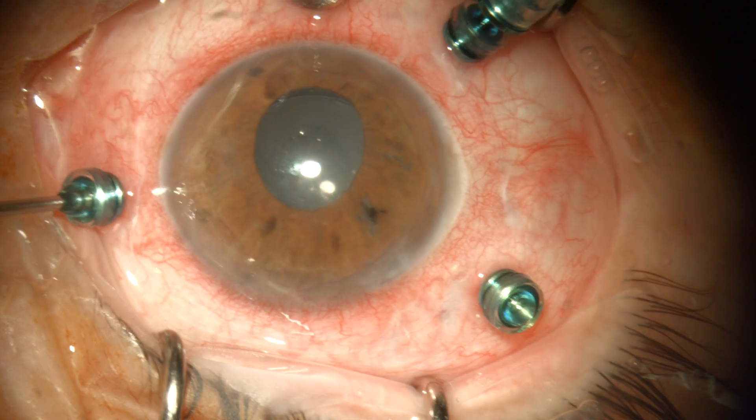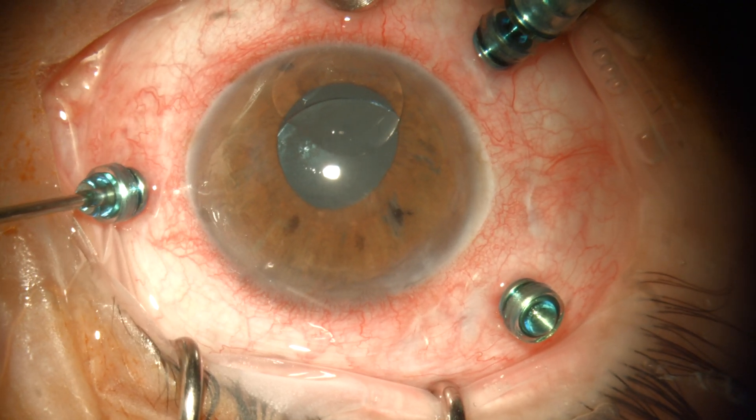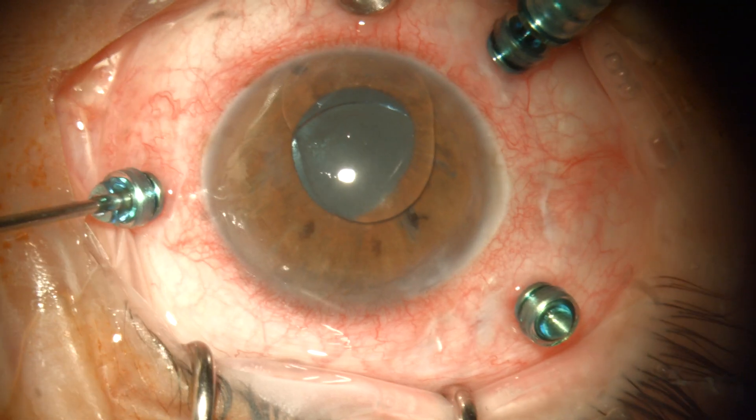Despite sticky oil cases not being very common, some months later we had a similar case where we had the chance to prove our theory. This time the sticky bubble was much bigger and the PFO wasn't very clear, but after a few grinds the PFO droplets started to agglutinate again and become visible. After the PFO aspiration, the silicone oil came up and could be completely removed.